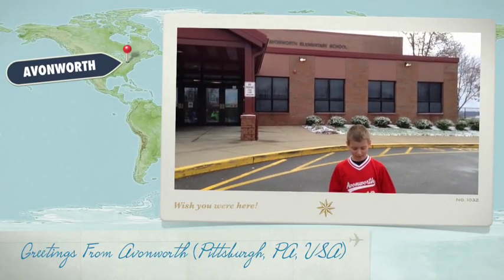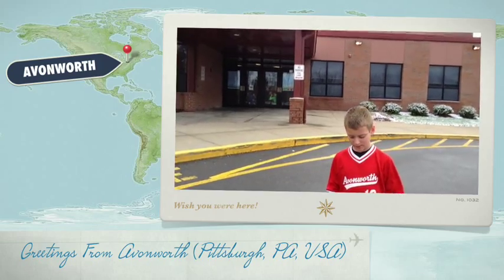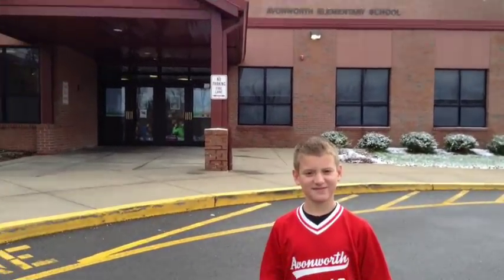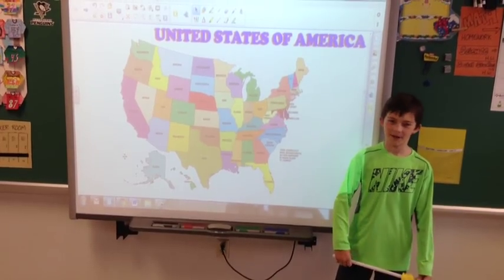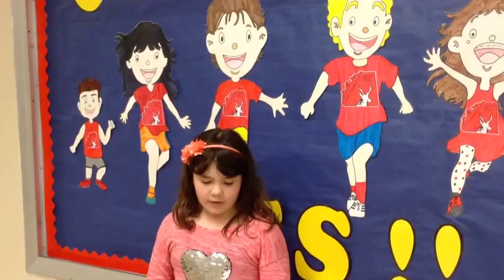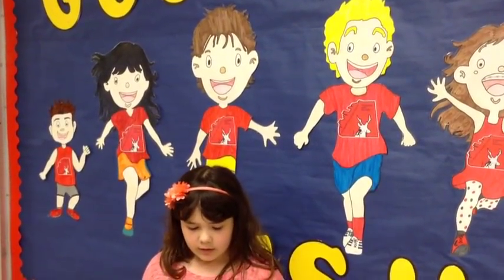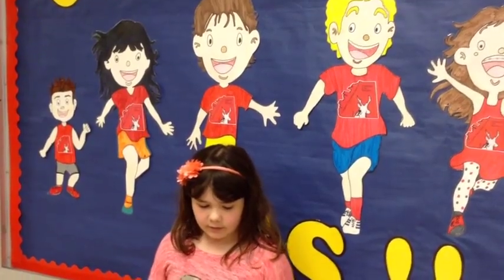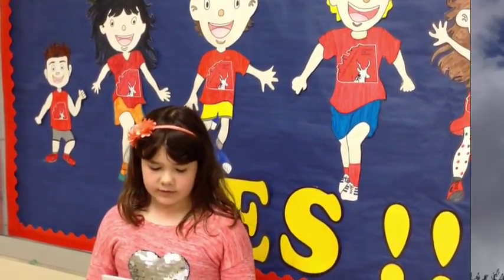Welcome to Avonworth Elementary. We are located 12 miles from Pittsburgh. It will take 15 minutes to drive there in Pennsylvania. Pennsylvania is one of the states that make up the United States of America. Our school is grades 3, 4, and 5. We have about 125 students in each grade and about 375 altogether.